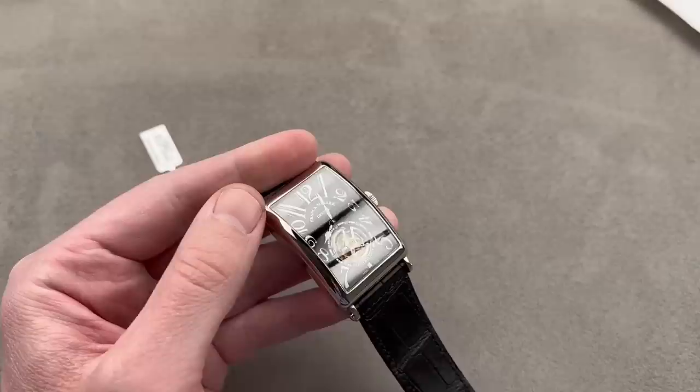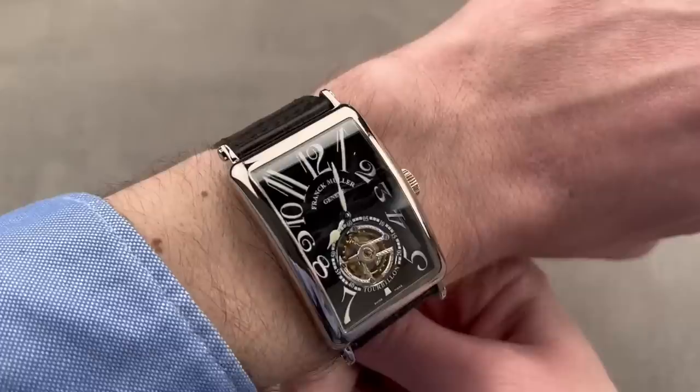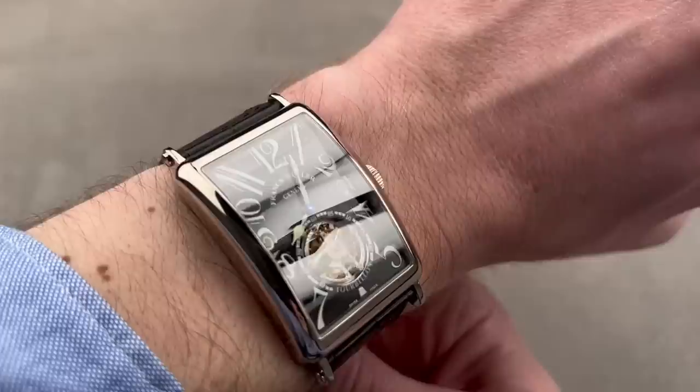The watch is large and in charge and dominates even my wrist. At 16 centimeters circumference, I probably have the smallest wrist that could wear this watch. But it is low-profile — it slips underneath the cuff, a comfortable watch and a spectacular watch, one that really does live up to Franck Muller's billing as a Master of Complications.